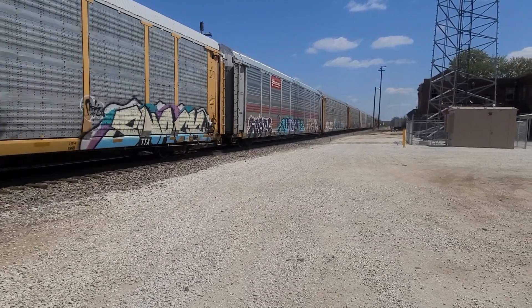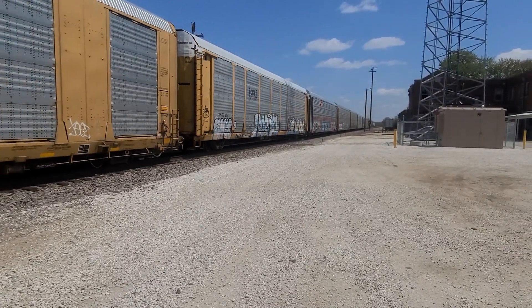Now that was cool. Got two trains today. Double action.